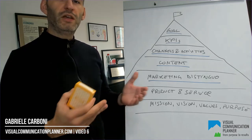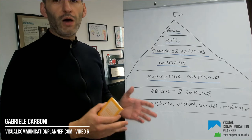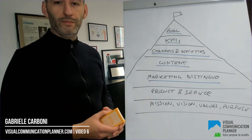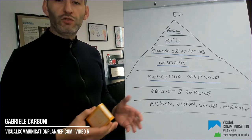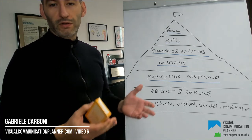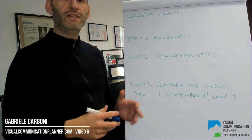You can buy your deck at marketingdistinguo.com. On that website, you can also find a video on how to use the card deck — I'll link it in the YouTube description as well. Anyway, with the Visual Communication Planner slides, you can go through the process without the card deck as well. So let's see how it works.